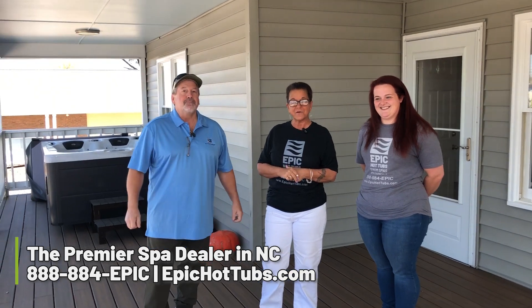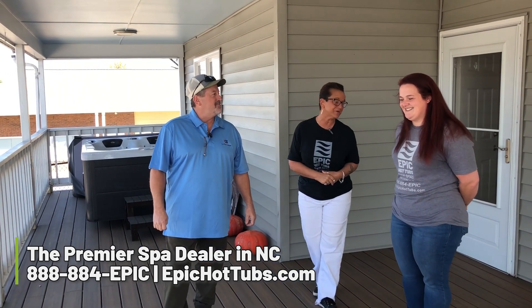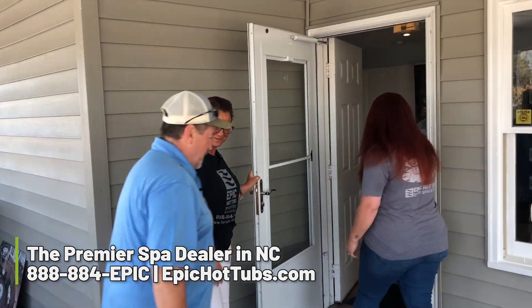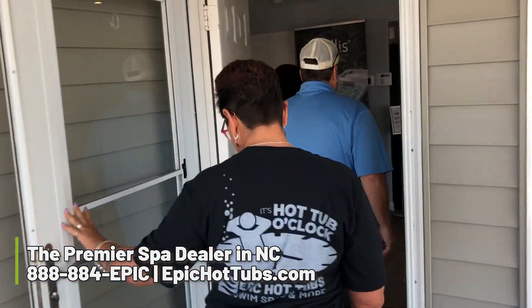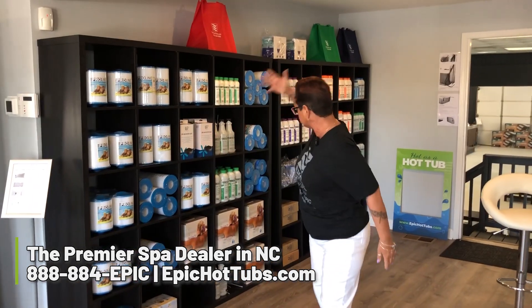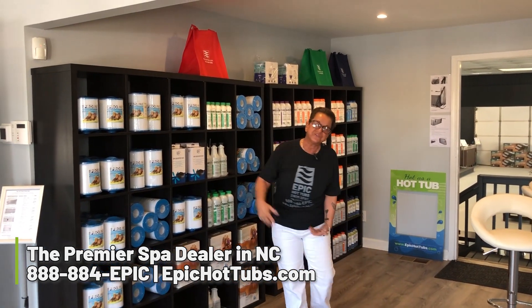Zip code is 28134. So let's take a look at what we have going on. We have everything readily available for you guys as far as chemicals, filters, anything that you guys need. Let's go check out our showroom.